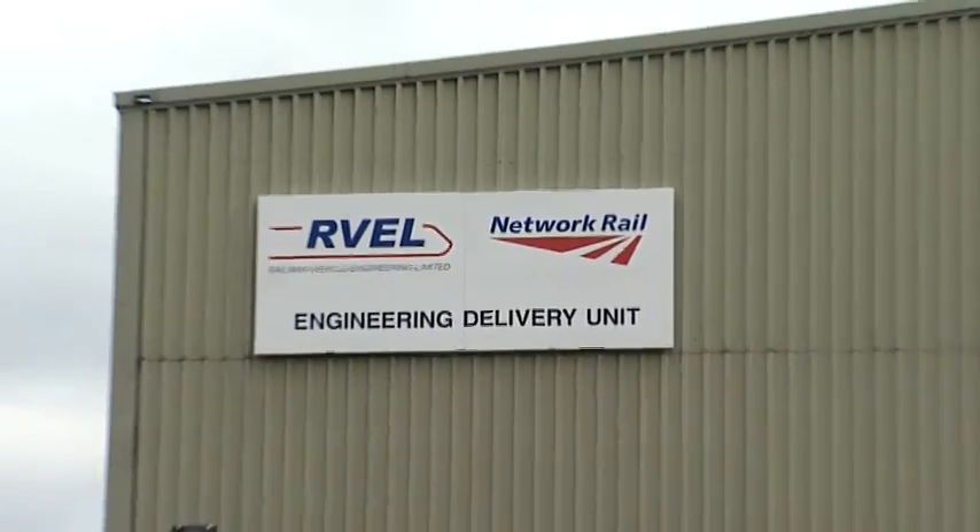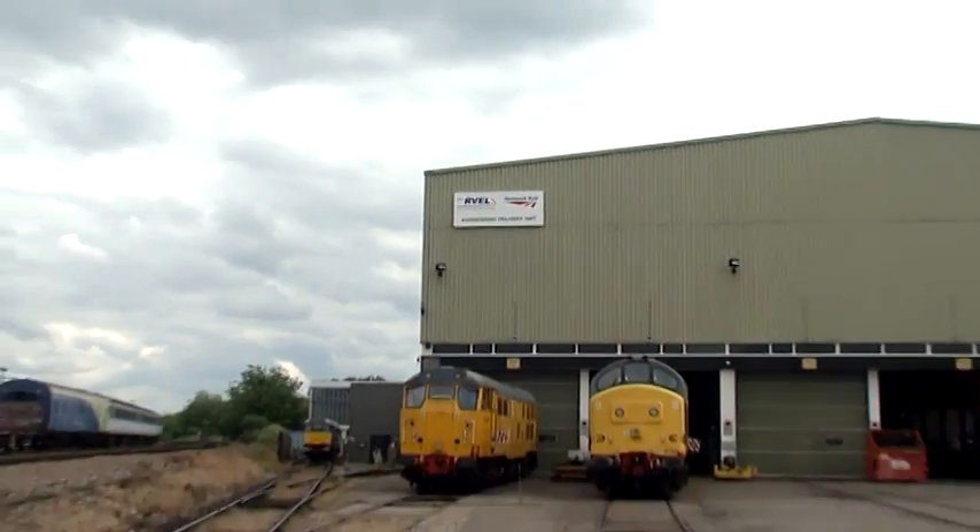This morning I'm here with Andy Lynch, who's the Managing Director. So Andy, 2012 — tell me how it's gone so far.